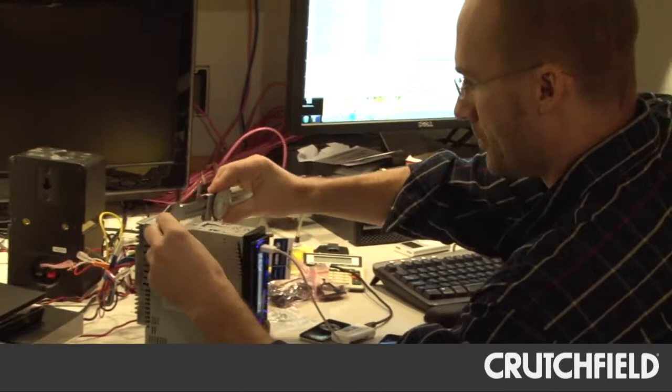This section of Crutchfield Labs is our TV viewing area. We've set this up so that we can take one video source and feed that signal to all four of these TVs at the same time, so we can do head-to-head comparisons between different TV brands.